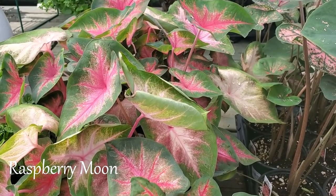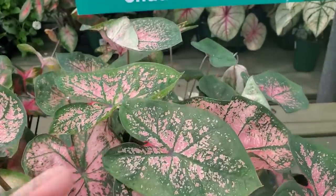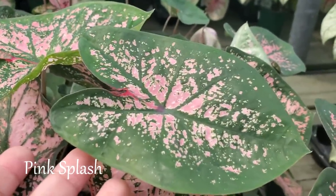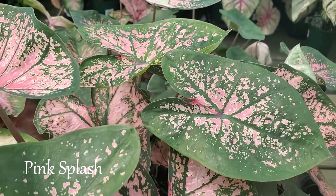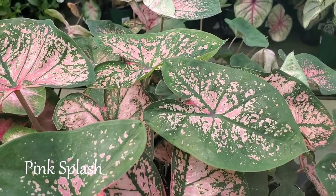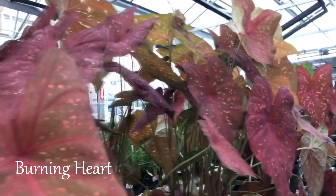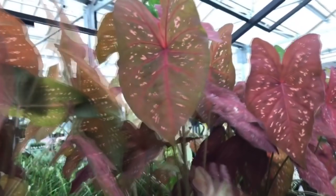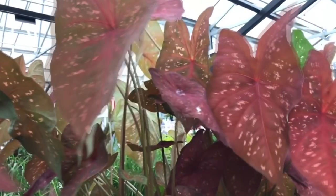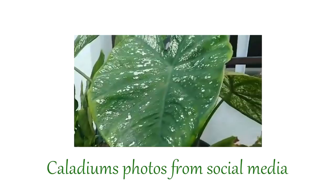This is Raspberry Moon — it features blotches of dark green and raspberry pink to red, which can cover most of the leaf, and it performs best in part shade to shade. This is Pink Splash — it has almost translucent leaves with a pink center and green border. This is Burning Heart — it has a bronze leaf with pink to orange spots, a completely new color for caladiums. This one sold out at my local garden center in just two days.